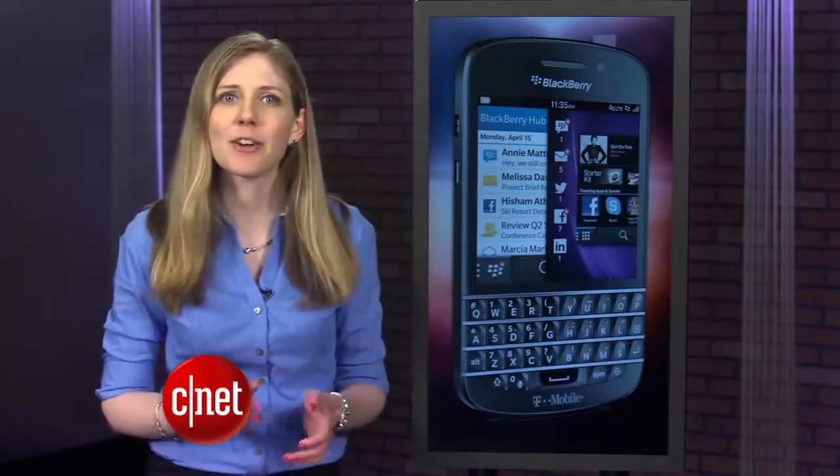You can read up on more details in our full review on CNET. That's your tech news update. You can get details on these stories at CNET.com slash update. You can stay updated by following along on Twitter. From our studios in New York, I'm Bridget Carey.